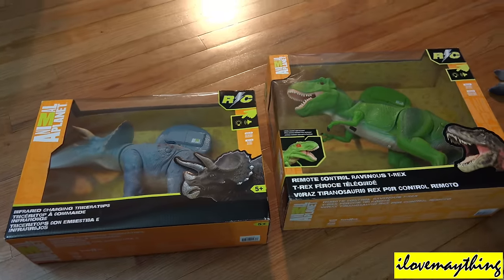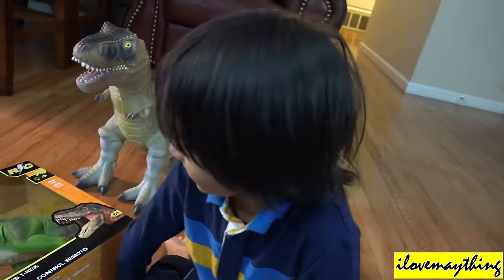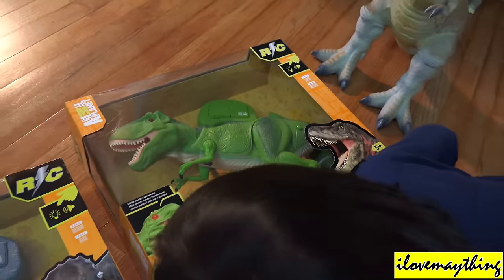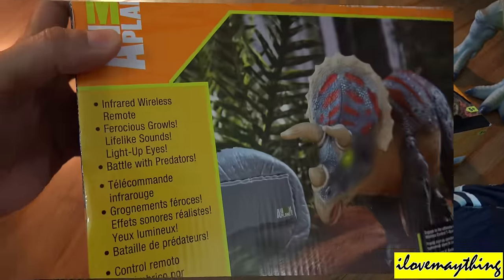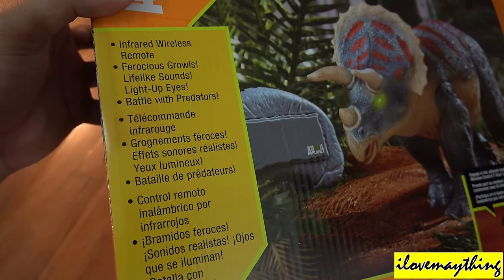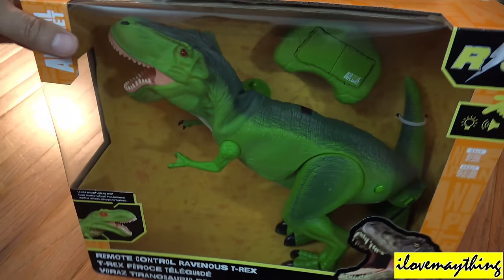Maybe the T-rex will win, yeah? You think so? Why? Because he's the king of the dinosaur island! Oh yeah? Okay, if you say so. See the hole? Infrared wireless remote battle with predators — manual. Nice, a T-rex dinosaur.